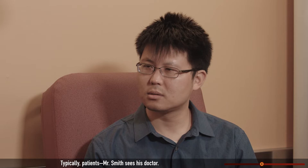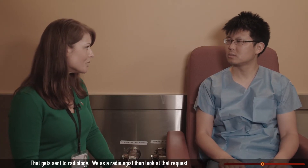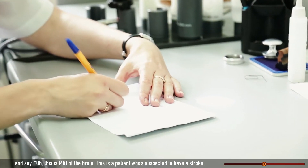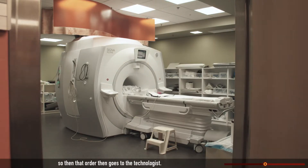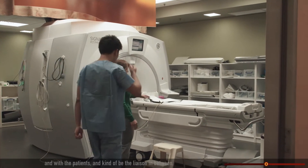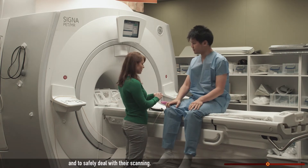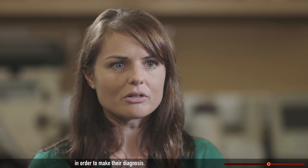Typically, a patient sees his doctors. The doctor thinks, I want to get an MRI, and orders an MRI of the brain. That gets sent to radiology. As a radiologist, we look at that request and say, this is an MRI of the brain for a patient who's suspected to have a stroke — we need to check off extra techniques to do as well. That order then goes to the technologist. Our role as technologists is to work closely with the doctors and with the patients, be the liaison in between, help prepare patients for their scan, safely do all of their scanning, and make sure the image quality is exactly what the doctors need in order to make their diagnosis.